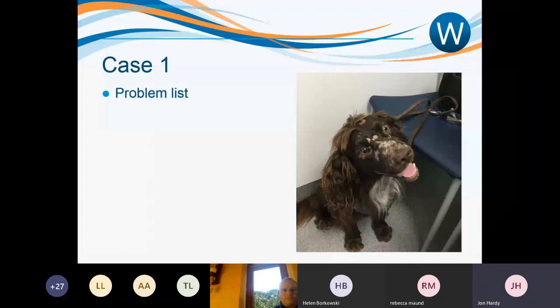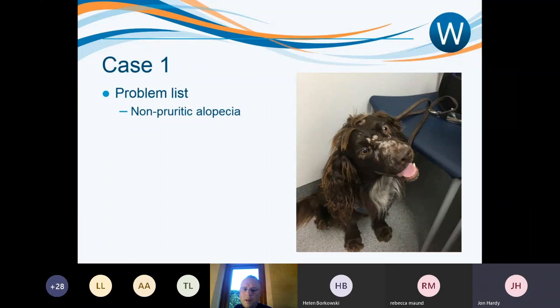The problem list is relatively straightforward: non-pruritic alopecia. We were quite certain this was genuinely non-pruritic. If unsure, you could perform hair plucks from affected sites to check for fractured hair shafts supporting pruritus. For non-pruritic alopecia differentials, the best starting point is to think congenital versus acquired. This is a two-year-old dog with a previously normal hair coat, so this is clearly an acquired problem.